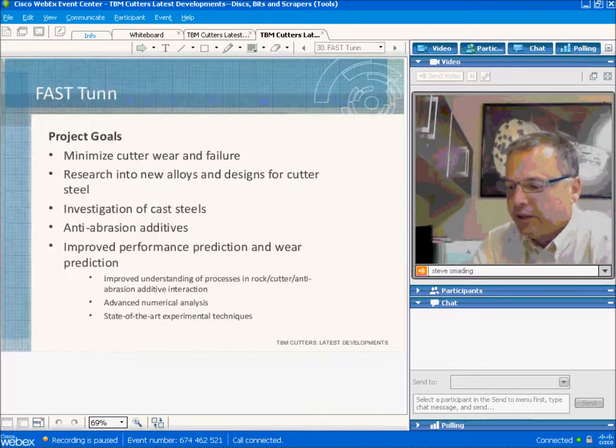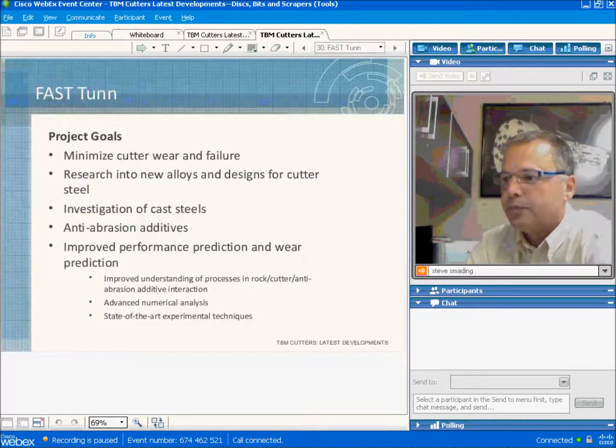As I said, Fast-Tun has just gotten underway. We hope to have some promising results soon.